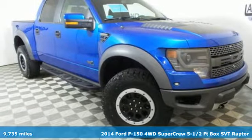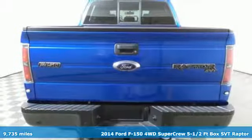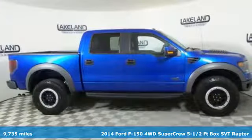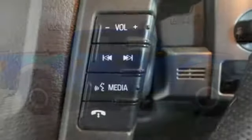It's a certified 2014 Ford F-150. Job after job, this truck is always ready for the next project. It's equipped for all your driving needs and wants.